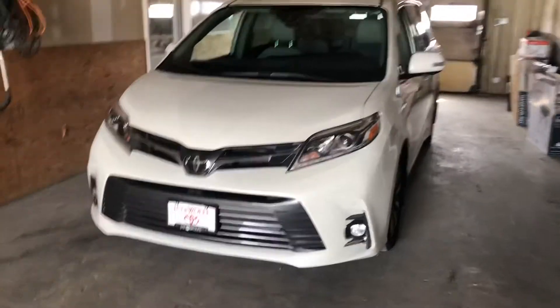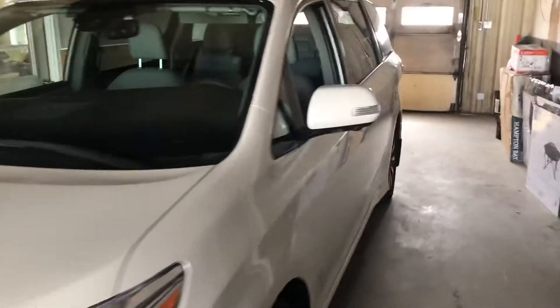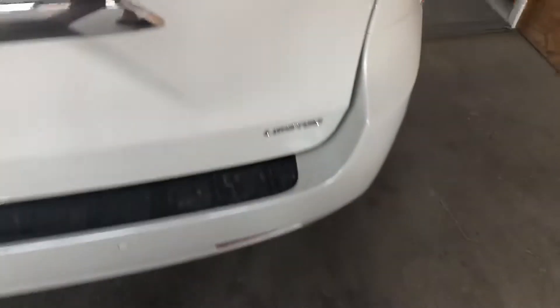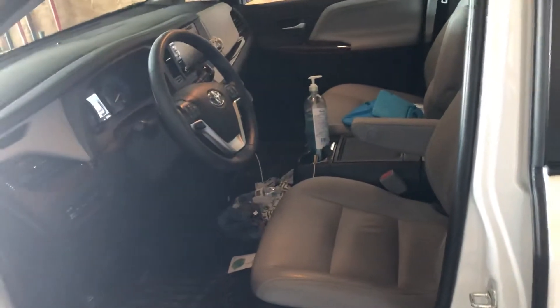Hey guys, here I have a 2020 Toyota Sienna Limited — this is the fully loaded Sienna. It's a pearl white, I don't know how to describe it, with gray leather interior. I'm not covering the license plate, so screw that. I apologize for all the mess you see in here.